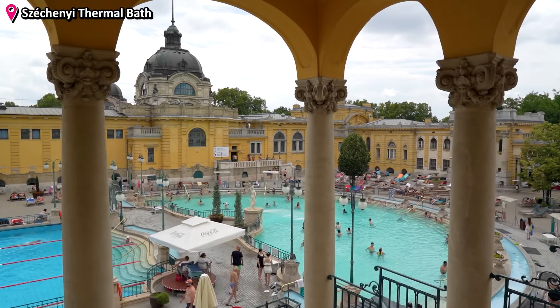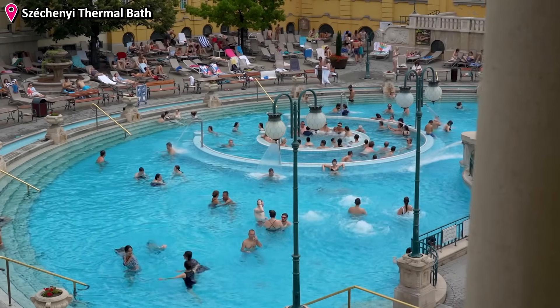Welcome to day three. Today we will start more chill, because we've been exploring this city for quite a long time and we need some time to relax. The best way to do that here in Budapest — the capital city of thermal waters — is by going to a thermal bath.